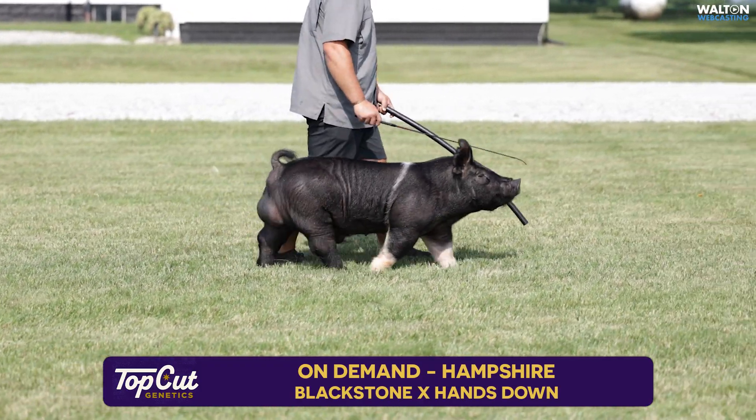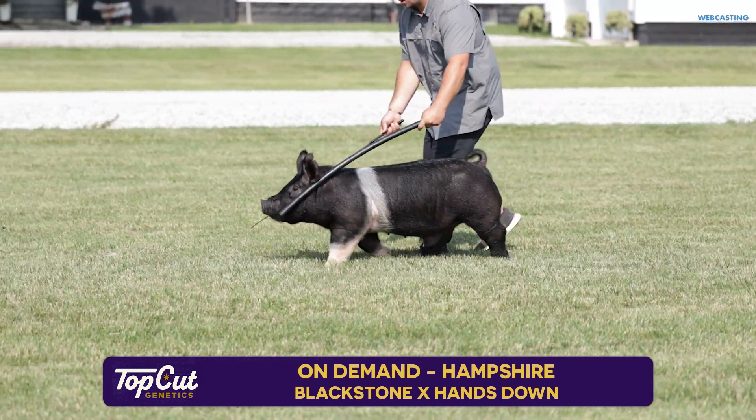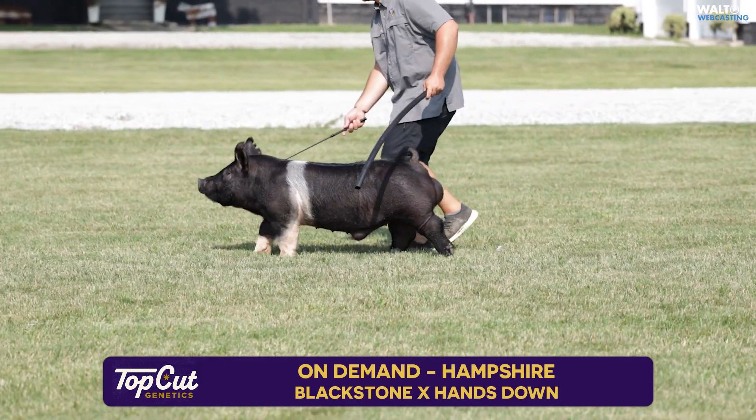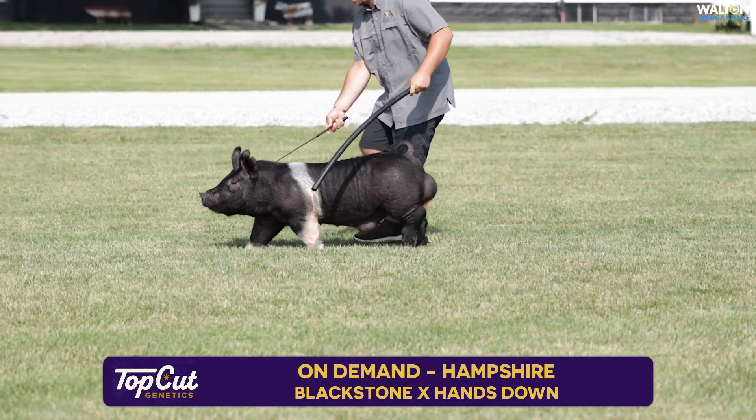That combination of the stoutness of Blackstone and the building design of Hands Down — we think this boar has a very high ceiling and is what he can offer to the Hampshire breed. Again, this is On Demand, bred by Chad Day Show Pigs.